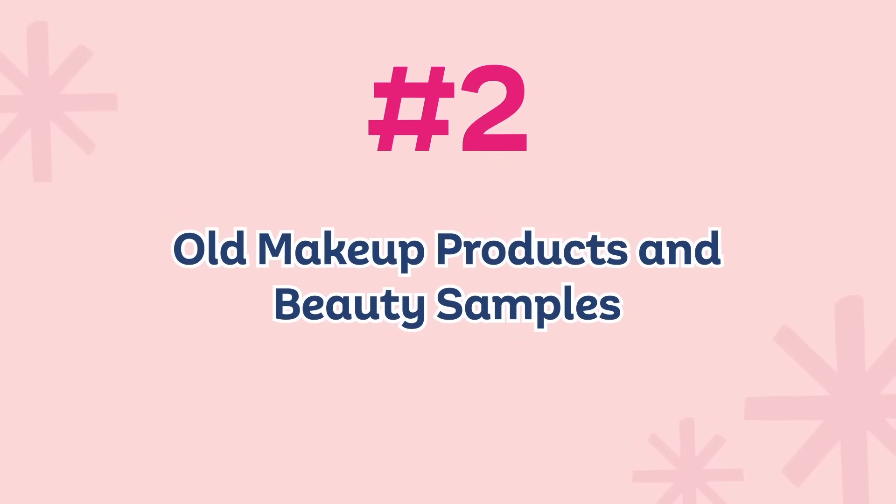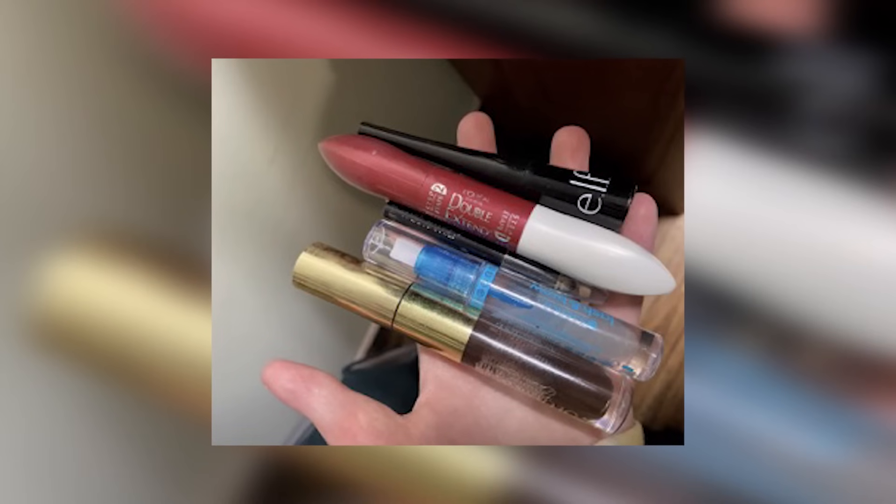Number two: expired makeup products, and I'm including beauty samples here. A lot of makeup products do expire — you're not supposed to use mascara that's three years old, for example. If something is expired, get rid of it. If you don't use it anymore, get rid of it. I know from buying things online they're constantly sending you samples — free gifts of like 24 sample products with every purchase. Some I try and like, but some are just not my thing — like perfumes, which give me a headache. So I pass those on immediately.